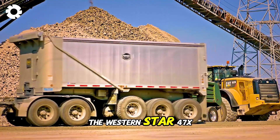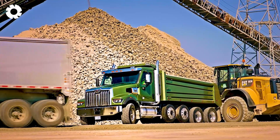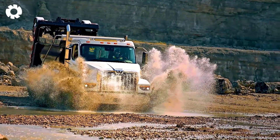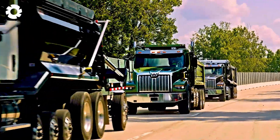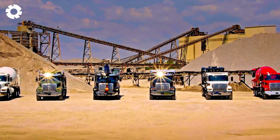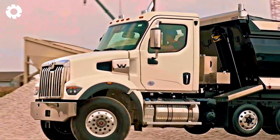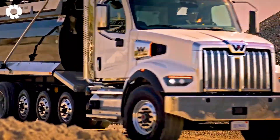The Western Star 47X is a symbol of modern technology in the transportation industry. This truck features an advanced chassis and flexible modular design, meeting every customer requirement. Its powerful 525-horsepower engine, paired with intelligent electronic systems, creates a machine that is both efficient and smart.